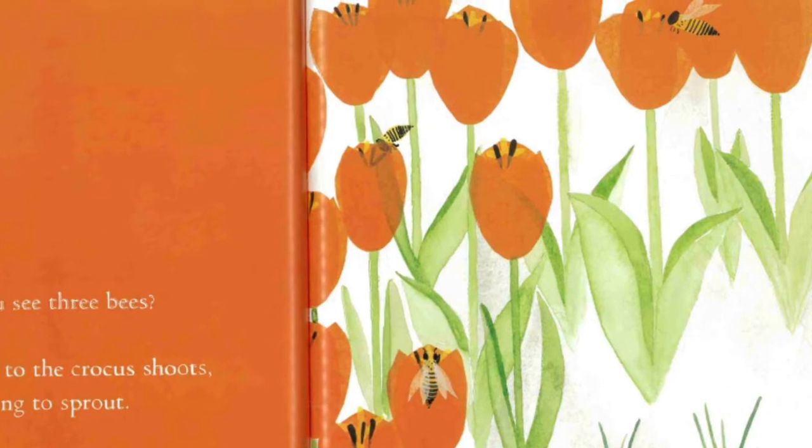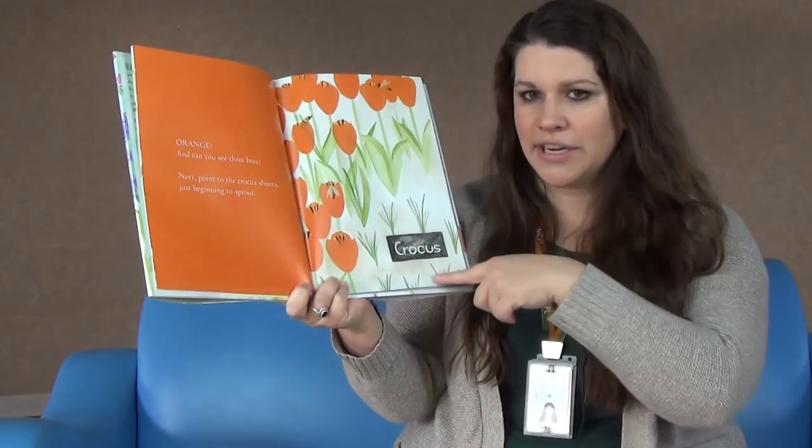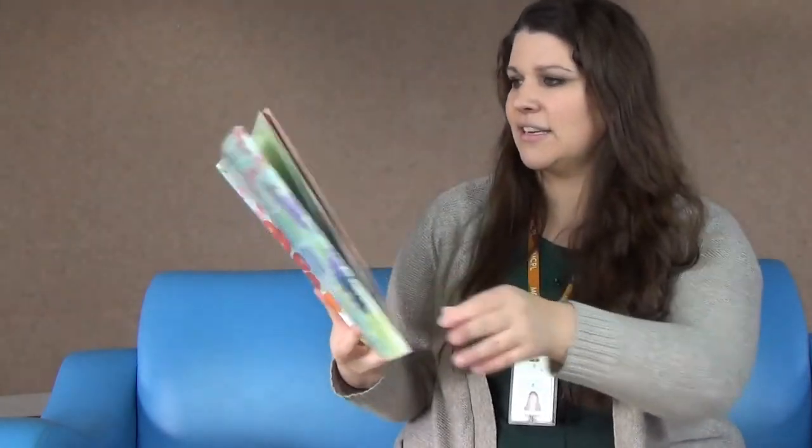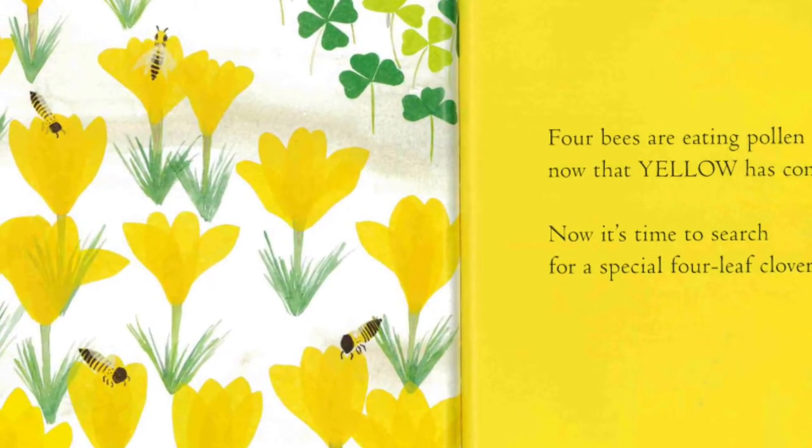Next, point to the crocus shoots just beginning to sprout — down here we have shoots. Let's see what color we get. We get yellow! Four bees are eating pollen now that yellow has come out.